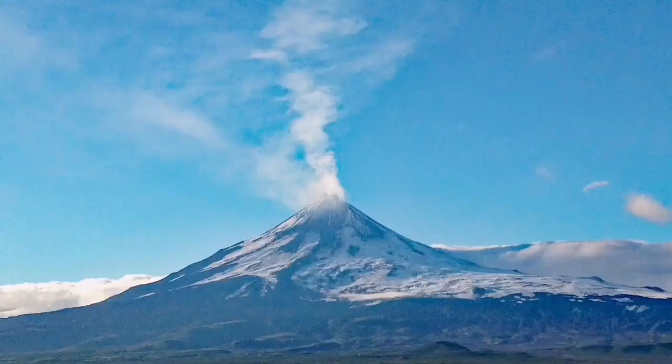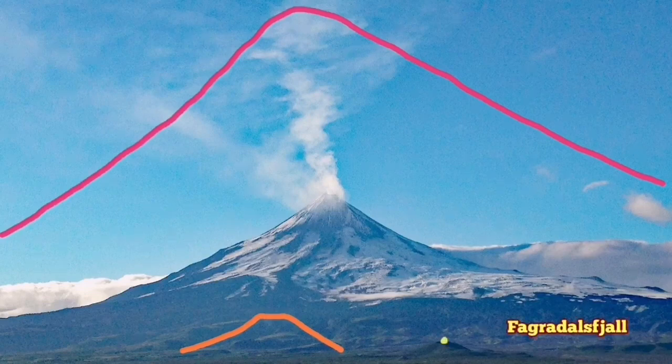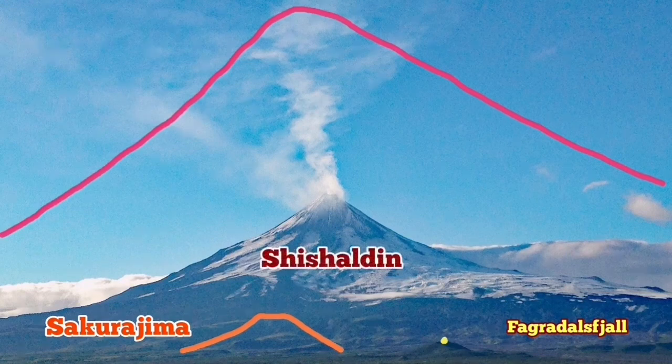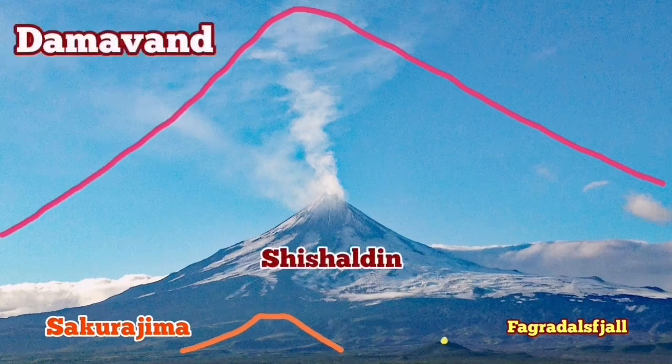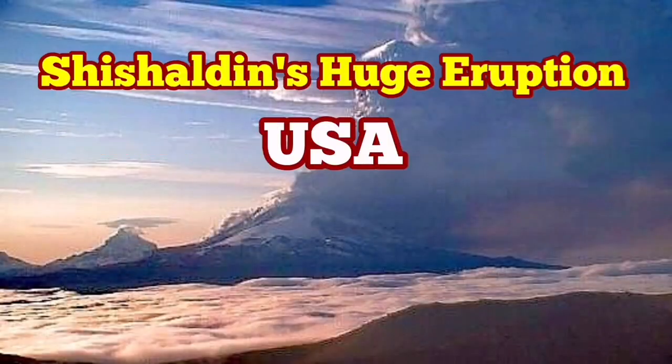Compared to volcanoes like the Fegadesville volcano or Sakurajima, Shishaldin is quite huge, but it is dwarfed by Mount Damavand, the tallest volcano in Eurasia. I'll mark all of them here, as you can see. Mount Damavand is the biggest of them all, though it is currently in a dormant state and not actively erupting.